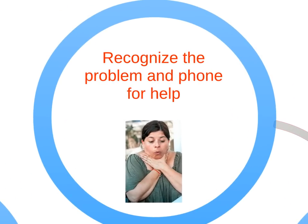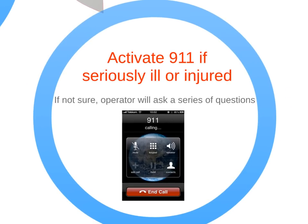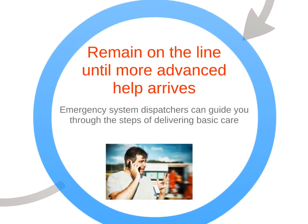The first step is to recognize the problem and phone for help. Activate 911 if the victim is seriously injured or ill. If you aren't sure of the seriousness, the operator will ask a series of questions. Remain on the line until more advanced help arrives, or the 911 operator instructs you to hang up.